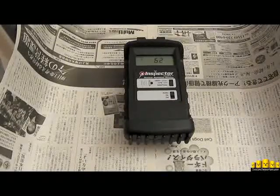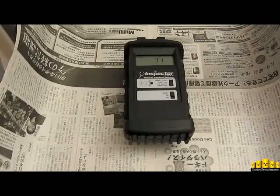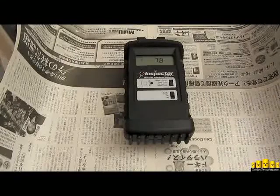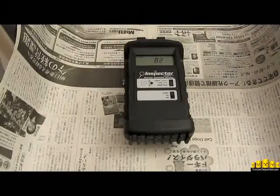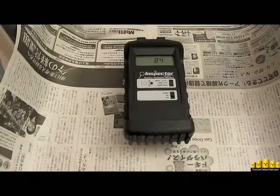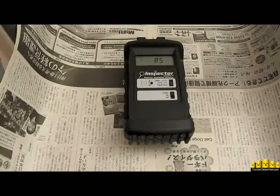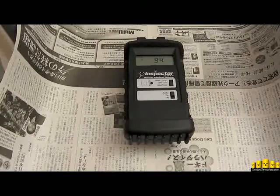Now what we care about is: if we do get such a number from this green tea — a number that is more than 15% higher than the background reading — that 15% plus or minus is the Inspector's margin of error — it would give us a good idea of whether this material has been impacted by fallout in Japan.